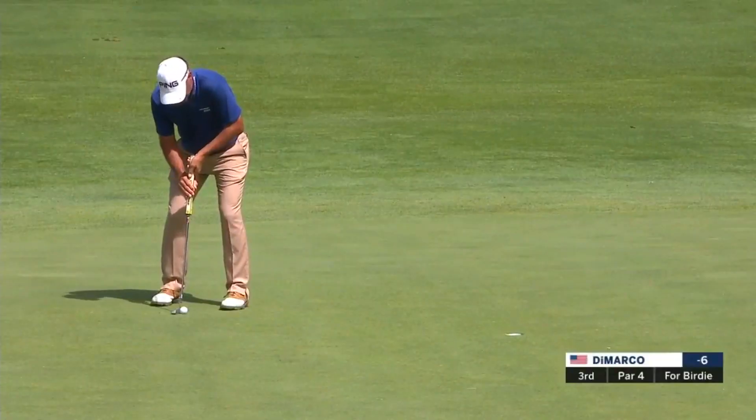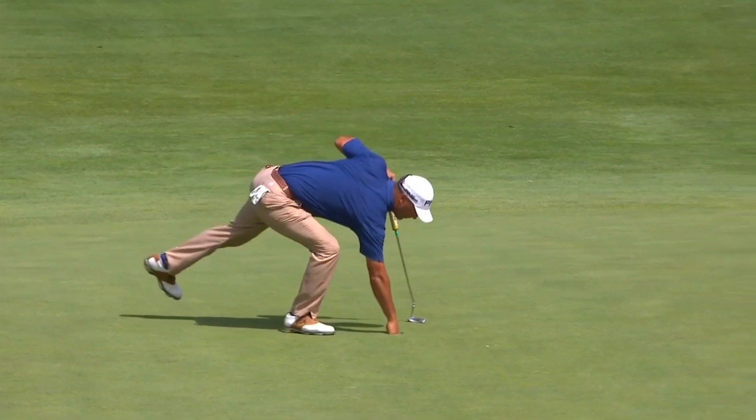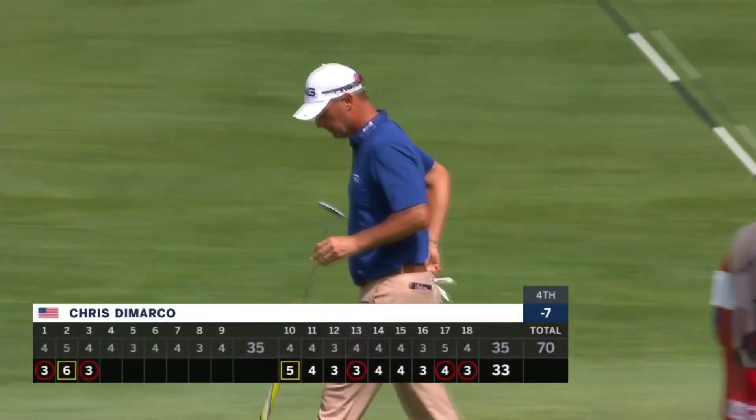DiMarco for a birdie at three. Look how high his left wrist is. One of the reasons why the claw grip has been so successful is it helps stabilize the putter face.